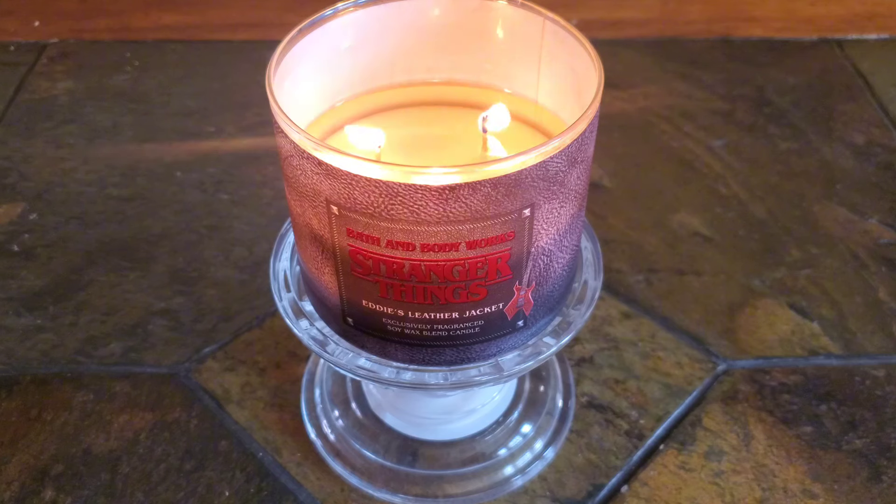I haven't watched the Stranger Things show, but I'm definitely a fan of this second round of releases. To me, the fragrances as well as the packaging are much better than the first release, but that's just my unpopular opinion.